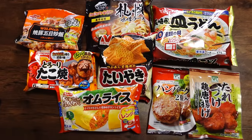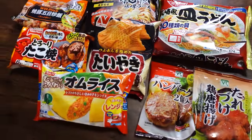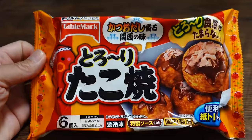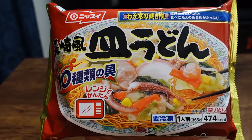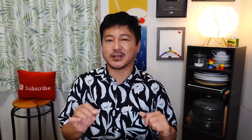Hey guys, welcome back to another video! Thanks for joining me today. I'm gonna be trying out some Japanese frozen food that I bought at the local supermarket. Japan has a lot of interesting frozen food that's very different from the frozen food you can find in the US. When I lived in Hawaii, I remember there being frozen pizzas and frozen dinners. Here in Japan, we also have a variety of frozen food that might be different from what you can find in your country. So let's get started because I have a lot of food today!